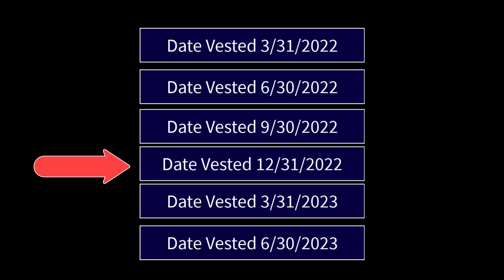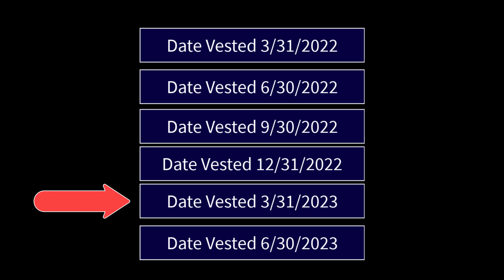The third one is vested on 9/30, the fourth one is vested on December 31st, the fifth one is vested on March 31st of 2023, and the last one is vested on June 30th of 2023. That's the way the vesting schedule will work for the t-drop tokens.